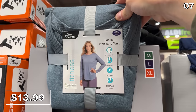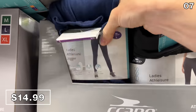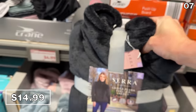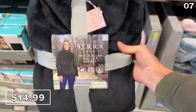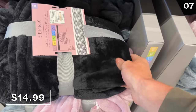Athleisure tunic tops are $14, and athleisure joggers in blue and black are $15. Ladies' plush full-zip jackets at $15 felt almost blanket-like — I felt pretty weird just randomly touching all this women's clothing, so I bought one for my wife in pink. There's also a blue and black color option.